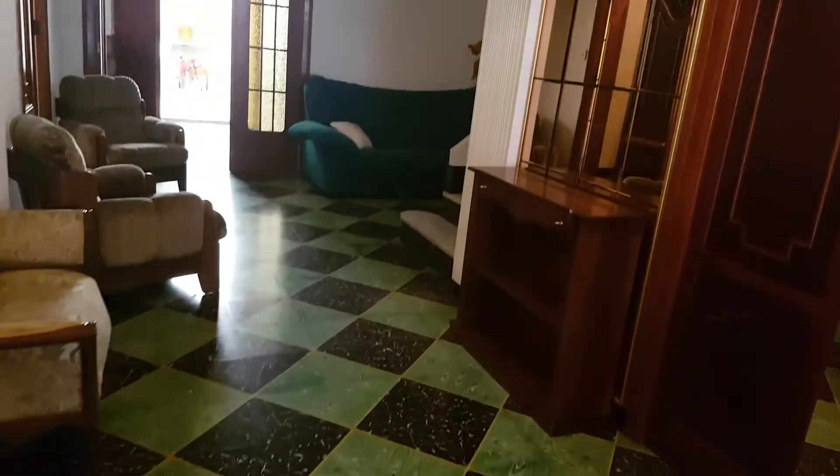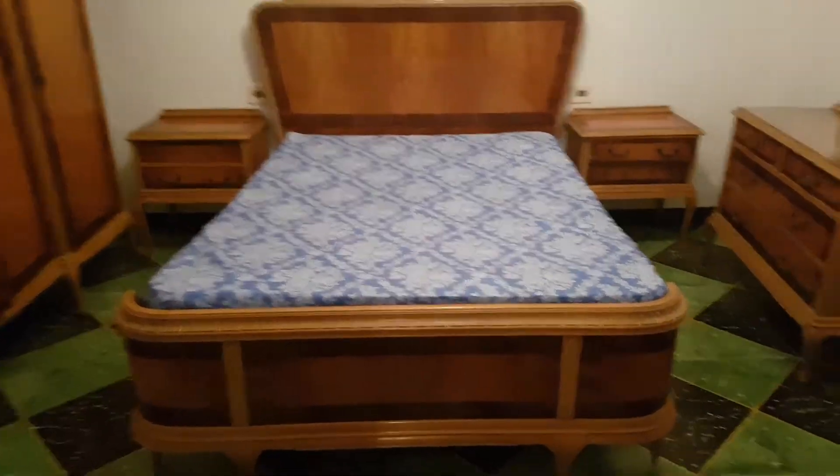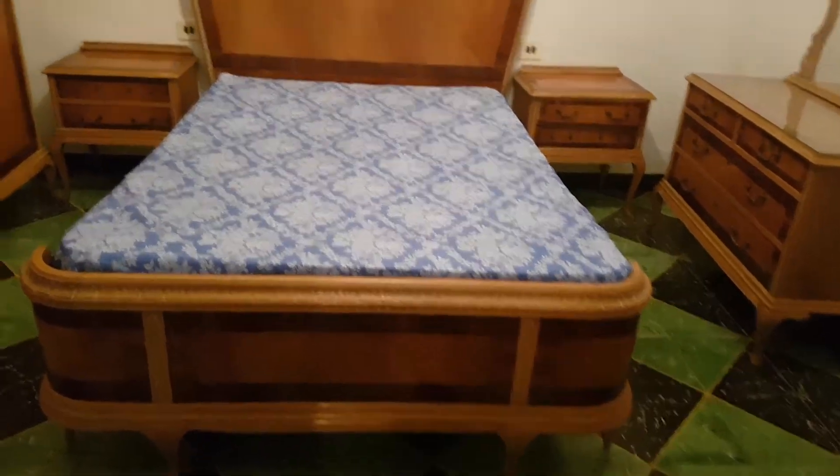Hi, welcome to this new property. We are in La Fondan Garros near Oliva. This is a beautiful townhouse with original features.